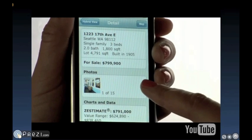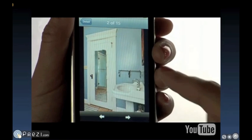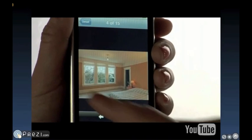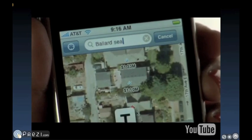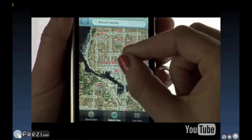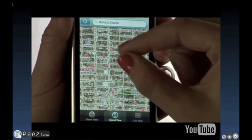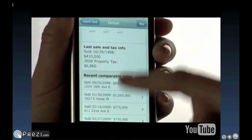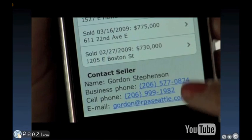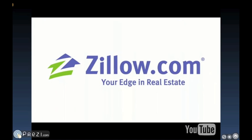An enormous amount of info is available for any home, whether it's for sale or not. The Zillow iPhone app is easy, it's free, and it's fun. Get started by visiting the App Store right now and searching for Zillow.